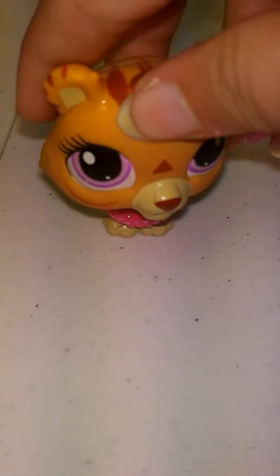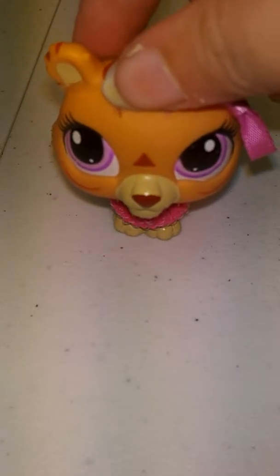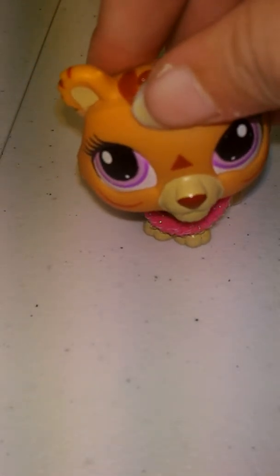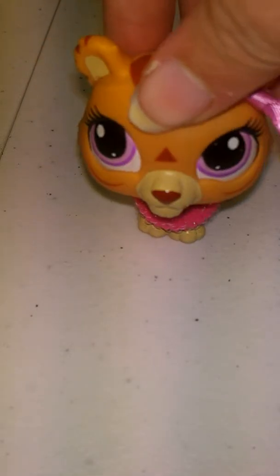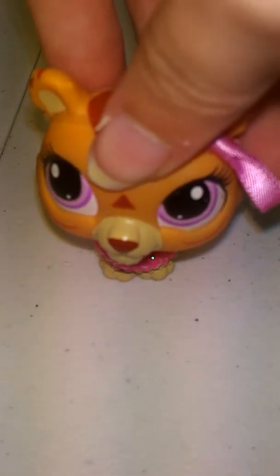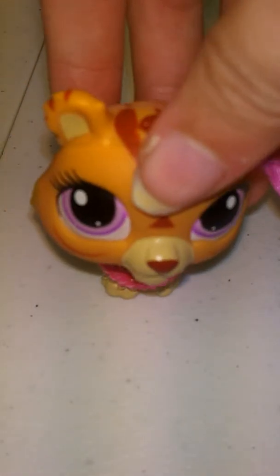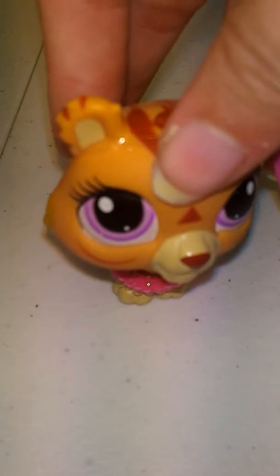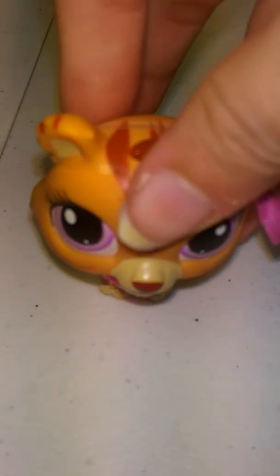Hey guys, so today I have something very special. In the past I did not have that many Littlest Pet Shops, but today it all changed. I have 10 new Littlest Pet Shops. They're in a limited edition thing, which are found exclusively at Toys R Us. I asked my dad if he could take me to Toys R Us, and he was so very kind and said yes.